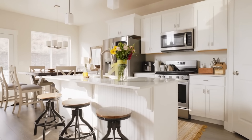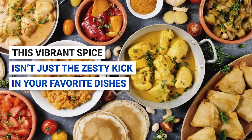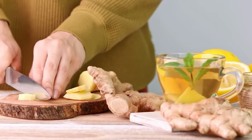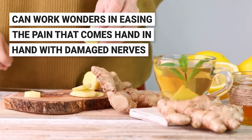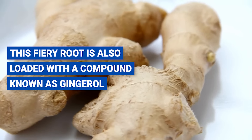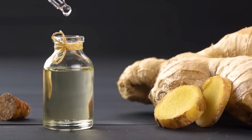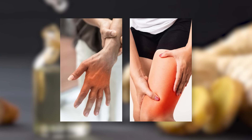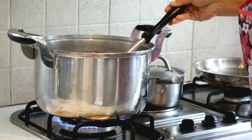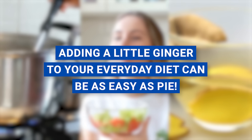Number four: ginger. Let's journey to the heart of your kitchen and rediscover a hero hiding in plain sight — ginger. This vibrant spice isn't just the zesty kick in your favorite dishes; it's also a treasure trove of healing properties that can soothe and restore your nerves. Ginger's anti-inflammatory prowess can work wonders in easing the pain that comes with damaged nerves, and this fiery root is also loaded with a compound known as gingerol, renowned for its exceptional healing abilities. Freshly grated in a warming soup, finely sliced in a refreshing salad, or steeped into a comforting cup of tea, adding a little ginger to your everyday diet can be as easy as pie.